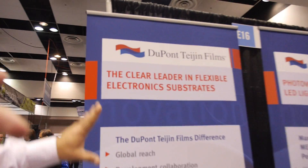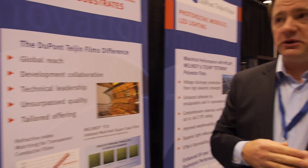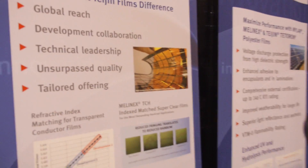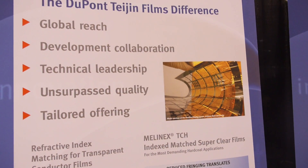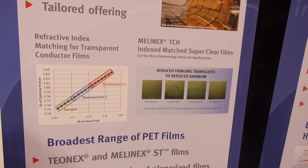A lot of these substrates need to be transparent. This is a joint venture between DuPont and a sister company, Taysian Films. This joint venture actually makes clear substrates, flexible substrates, PET, for industries such as sensors, displays, and photovoltaics.